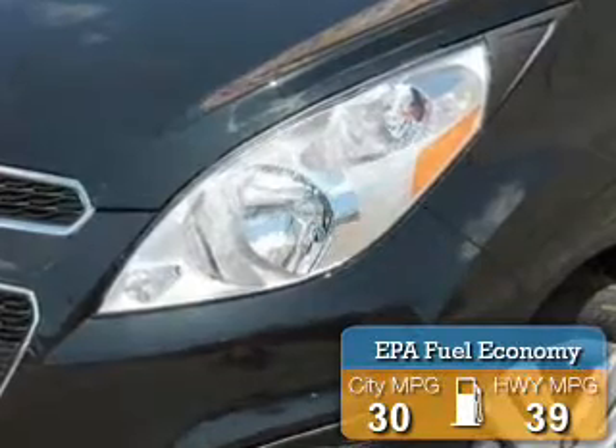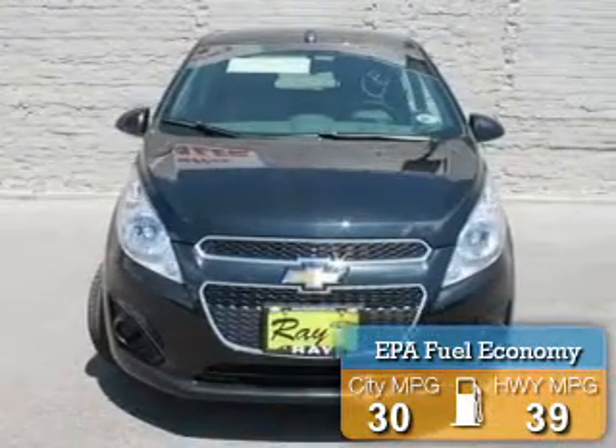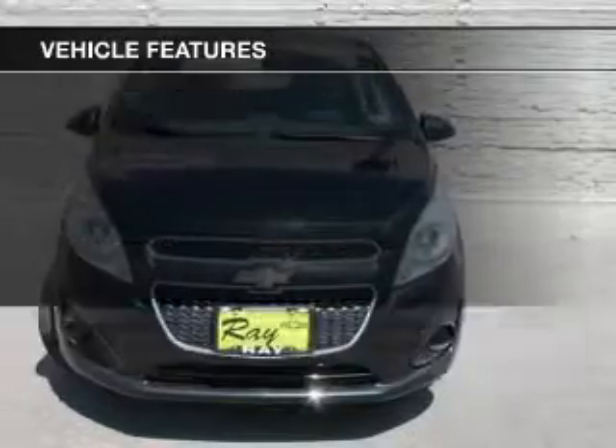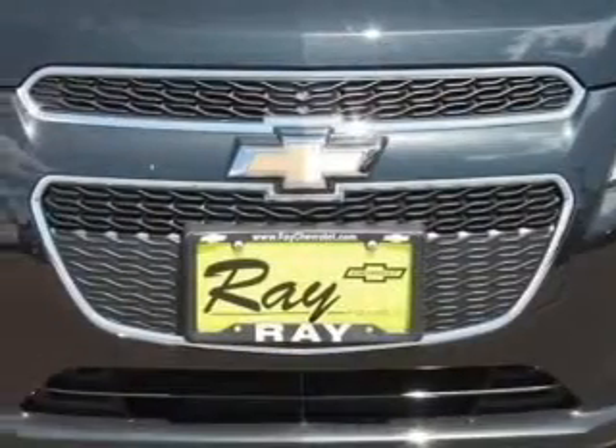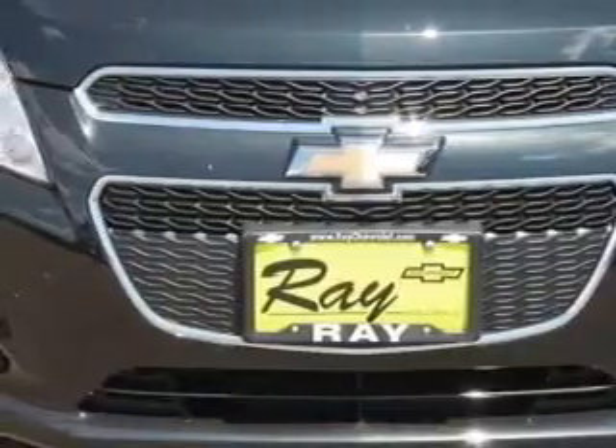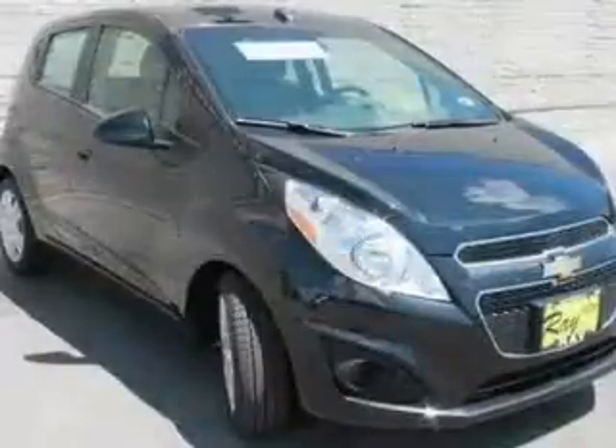Great fuel efficiency saves you money by requiring fewer trips to the gas station. The features include Internet connectivity, Bluetooth connectivity, Sirius XM satellite radio, digital audio input, steering wheel controls, and a premium sound system.